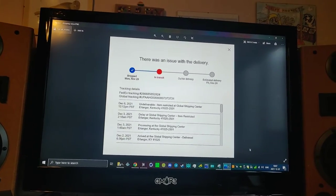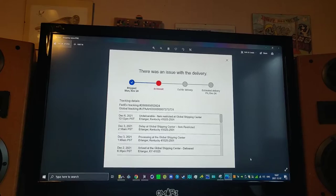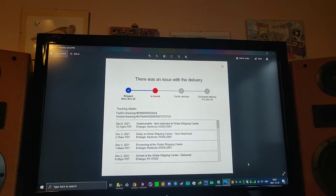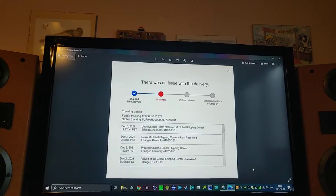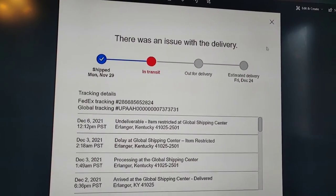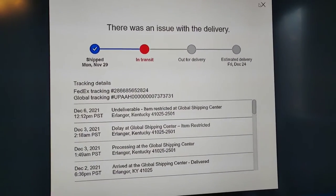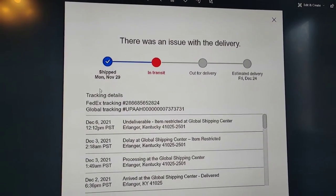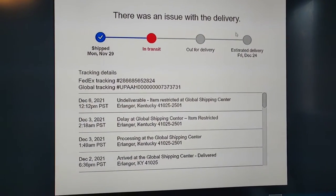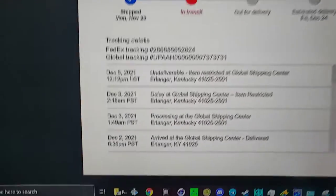Hello YouTube! Today I want to complain about the global shipping program on eBay. They literally just destroyed a very rare piece of tube amplifier equipment for me. I bought a very nice old original Heathkit 9AC which was going to be a simple recap and resistor job to enjoy. I was hoping it would be a little holiday project, but unfortunately this happened.